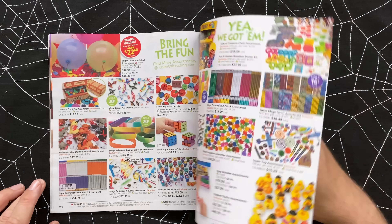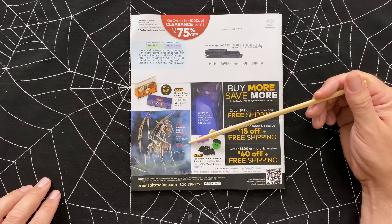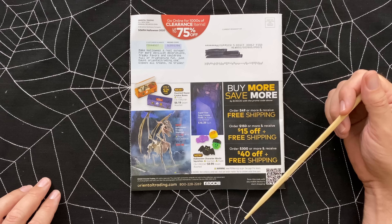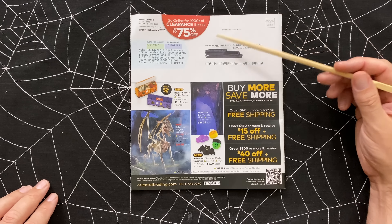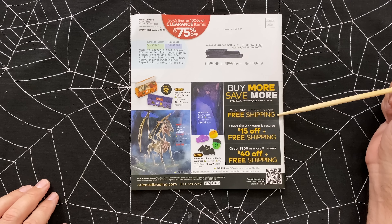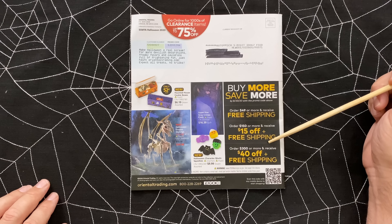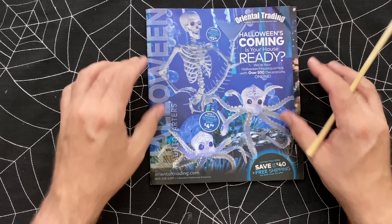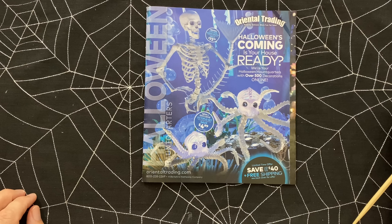We are at the end of the catalog. You can get a Halloween dragon skeleton here for $40 - not bad if you're into dragons. Or get yourself some cookies - a dozen for $6.19. You can find more stuff on their website, and there's stuff on clearance. The deals: free shipping on orders of $49, $15 off and free shipping if you spend $150, and $40 off if you order $300 or more. With all the cool stuff we saw in the catalog, I don't see that being much of a challenge. Thanks for taking a look through Oriental Trading with me - stay tuned for more store walkthroughs, catalog reviews, product reviews, and DIYs. Thanks for watching, guys. Happy haunting!